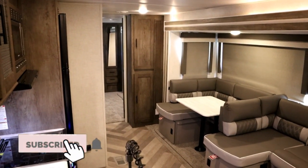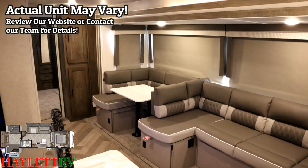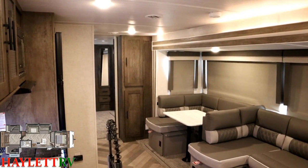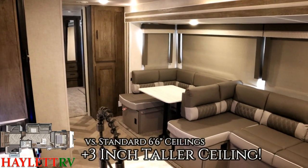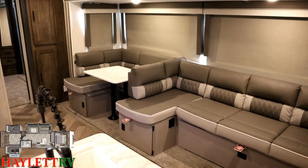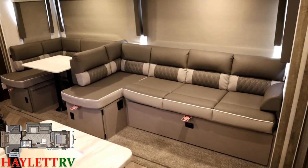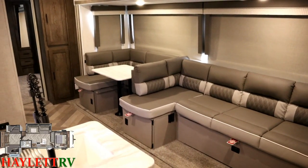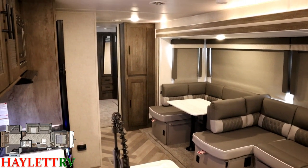Right away when you step inside a full Wildwood you get a bigger, more open, comfortable sense, and there's a bunch of reasons for it. Their color package is light and bright, they've got good accent lighting above the slide and all over the place, but they are physically bigger — they're six foot nine inside. The industry standard travel trailers have six and a half foot sidewalls. You'll find this six foot nine ceiling quality shared between Wildwood, all the eight foot wide J-Flights, and all the eight foot wide Catalinas.